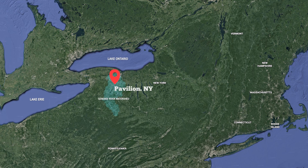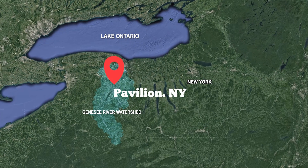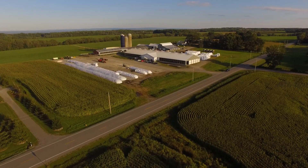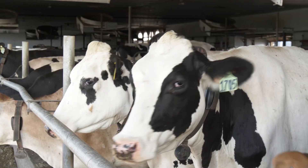Steve Gould, third-generation dairy farmer. My wife Jill and I are located halfway between Rochester and Buffalo in New York State. My grandparents started the farm in 1956. Their names are Harold and Rose, and that's where the name Hargo comes from — it stands for Harold and Rose Gould.